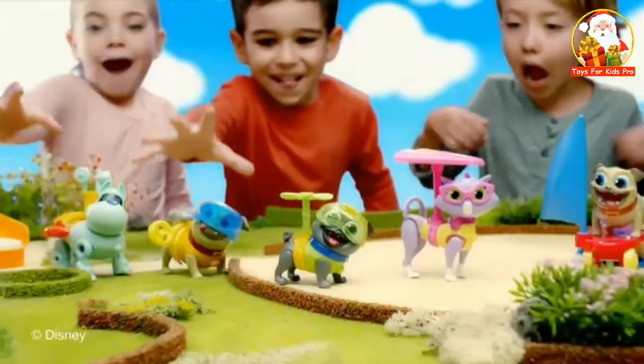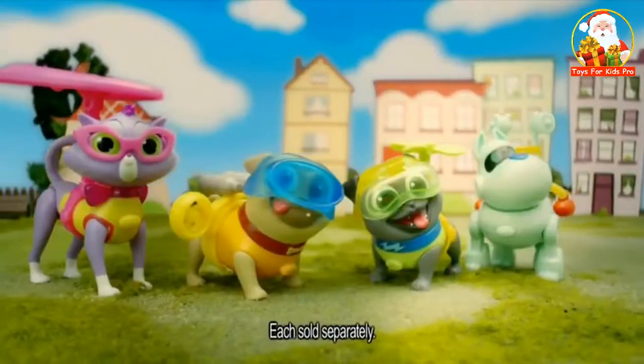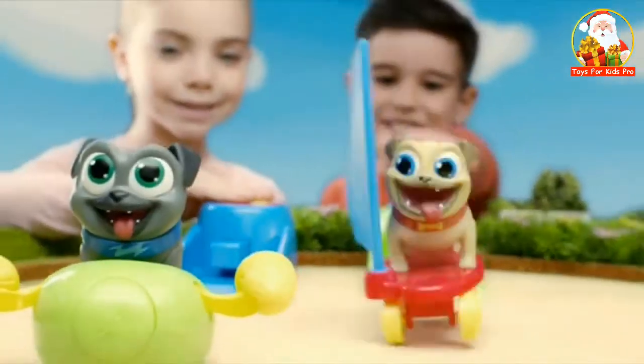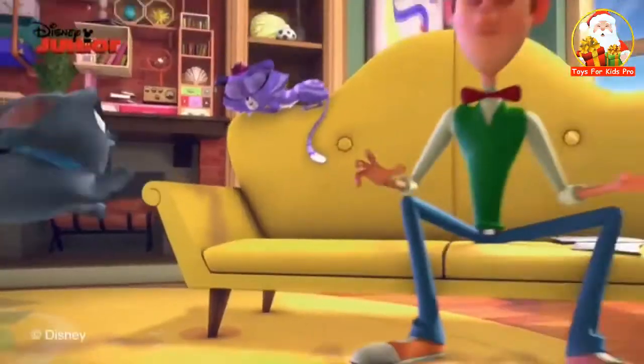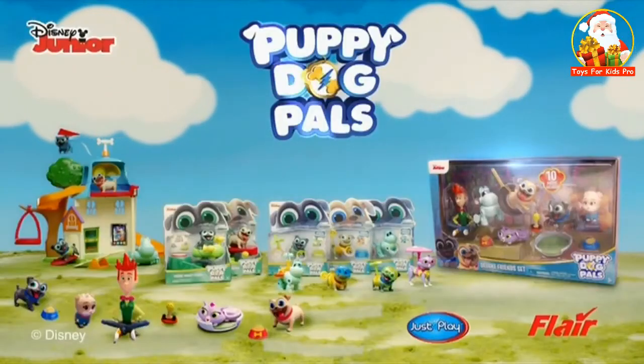Puppy Dog Pals, get ready for a new adventure. Time to collar up. We are going on a mission. Bingo, Rolly, and friends are on the move. Here we go! Press the button, launch them into the race, and watch them speed off in style. Join Bingo, Rolly, and friends on their next exhilarating adventures with the Puppy Dog Pals figures and playset. Sold separately.